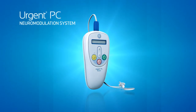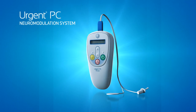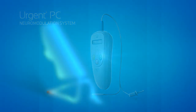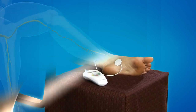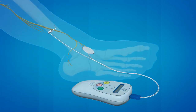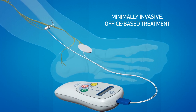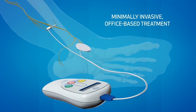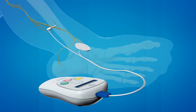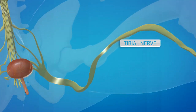Neuromodulation delivered by the Urgent PC system is a non-drug, non-surgical method of modulating overactive bladder signals. During this office-based treatment, the patient sits comfortably. A very fine needle electrode is placed near the tibial nerve and attached to an external stimulator. This procedure is called percutaneous tibial nerve stimulation, or PTNS.